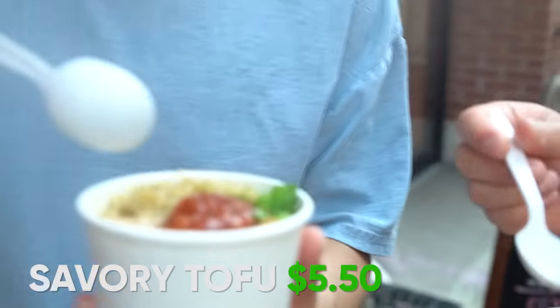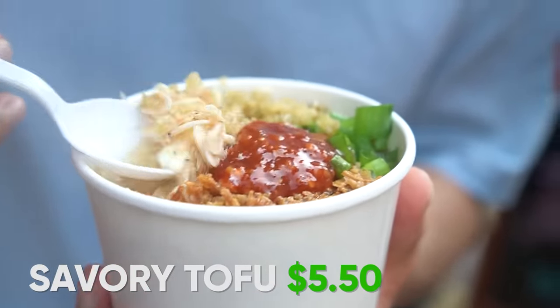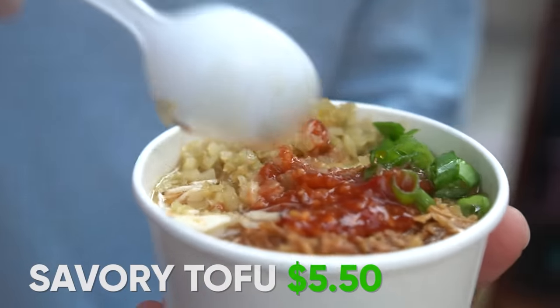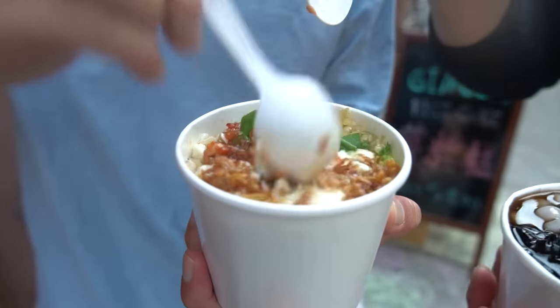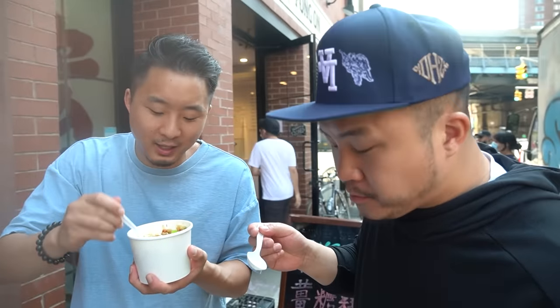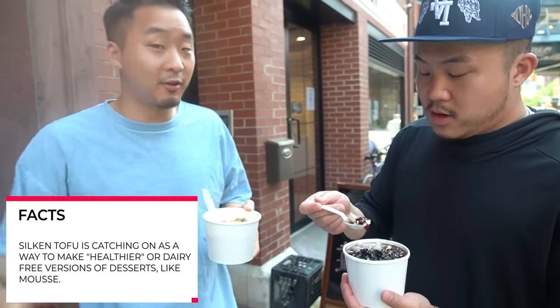I have a savory one — it has fried shallots, some dried shrimp that are still intact, radish, and scallions. We got a small one for $5.50. He said to mix it up — normally for tofu you're not supposed to mix it up, but for this one, just mix it. The silken tofu is really soft and breaks down easily, but then you get a little bit of crunch and crispiness from the fried shallots. I like this a lot. I'd give the savory one a 4.5 out of 5.